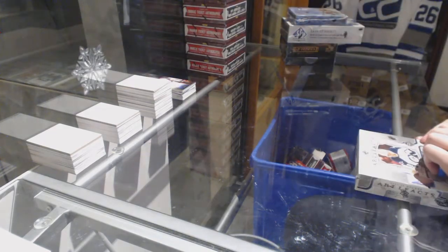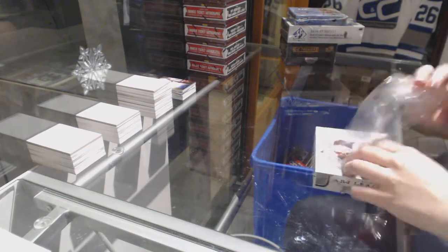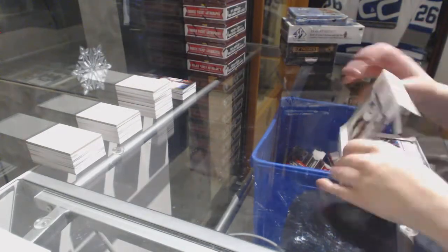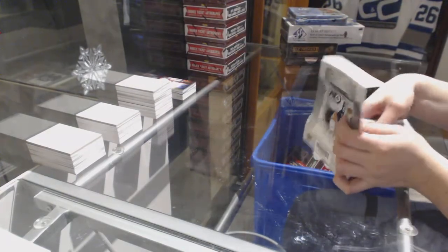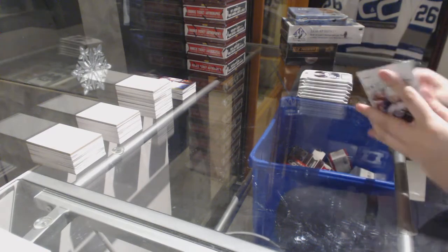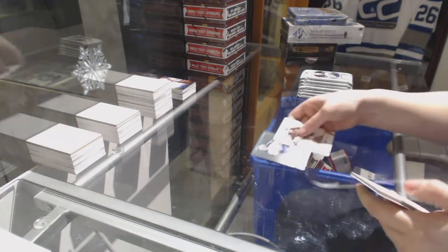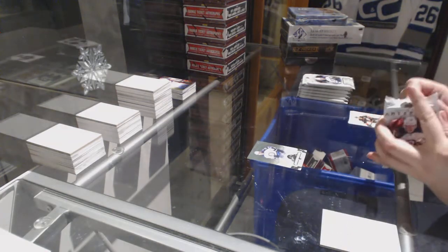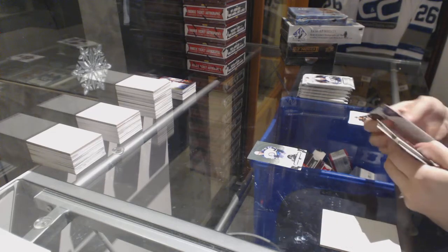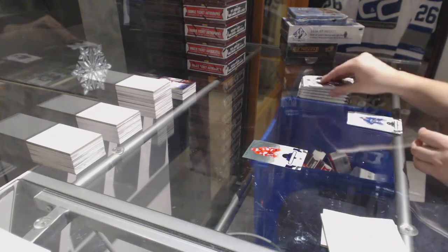On to the 17-18 Artifacts. Numbered to 599, Patrik Laine for the Winnipeg Jets. Purple numbered to 299 for the Detroit Red Wings, Henrik Zetterberg.